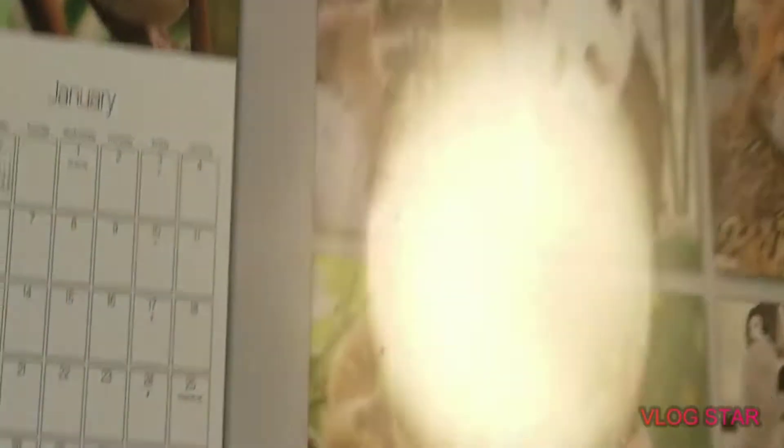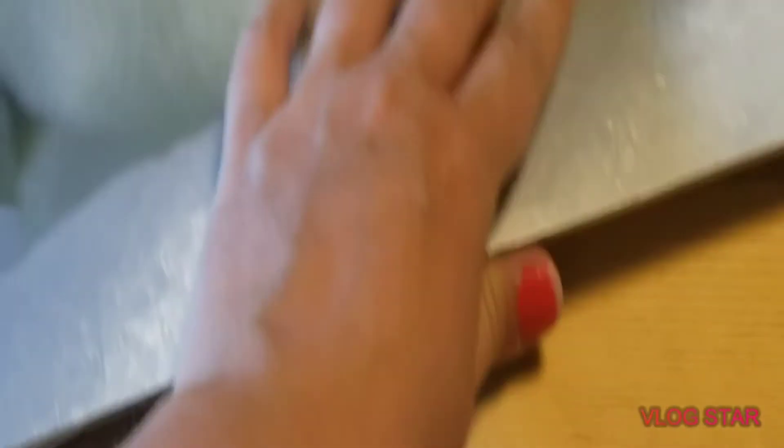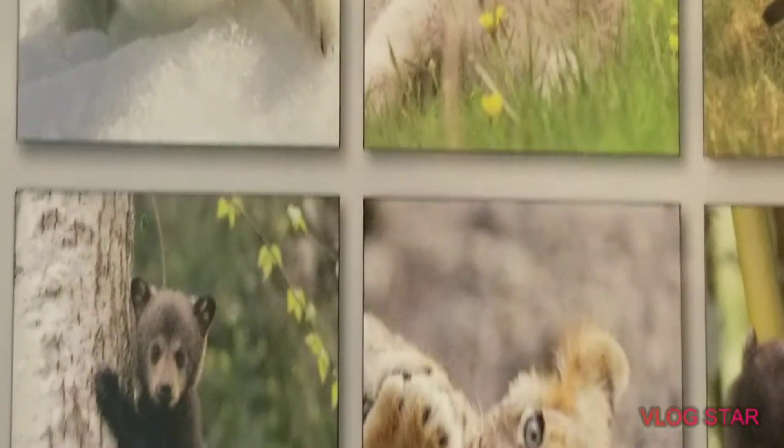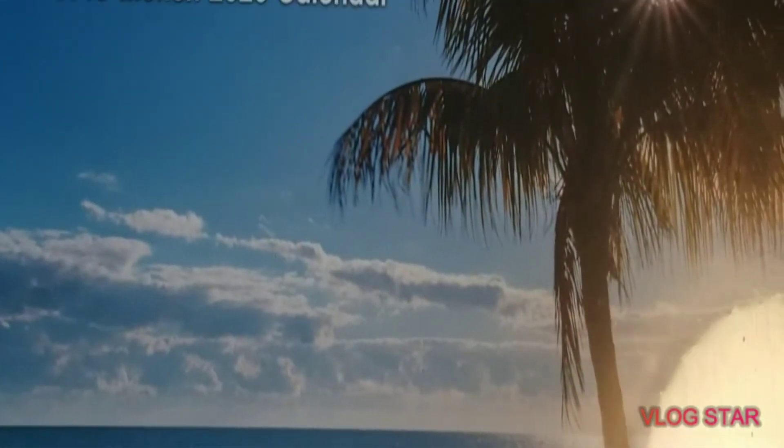These are 16-month 2020 calendars. It doesn't say anywhere on there what months they go through, so maybe I'll open one up in a second. There are five of these animal babies — you can see all the cute little baby animals. It says 16 months, so we do have some months left. And I have one of these beaches calendars — look at all the pretty beaches.